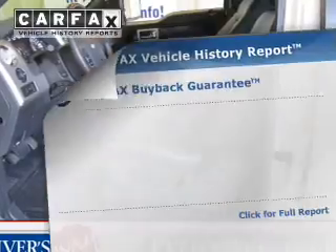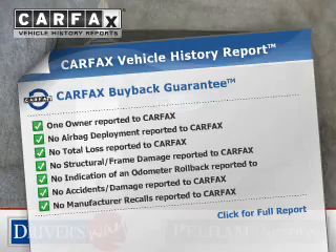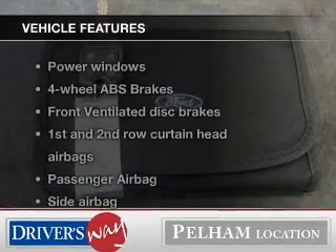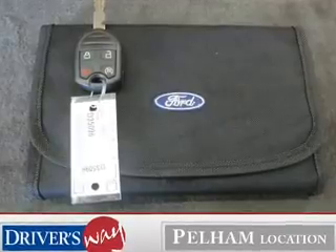Let the outside in with a power sunroof. Know the history on this ride and greatly reduce your buying risk with the included Carfax Vehicle History Report. Plus enjoy these notable features included in this vehicle: power door locks, power windows, cruise control.